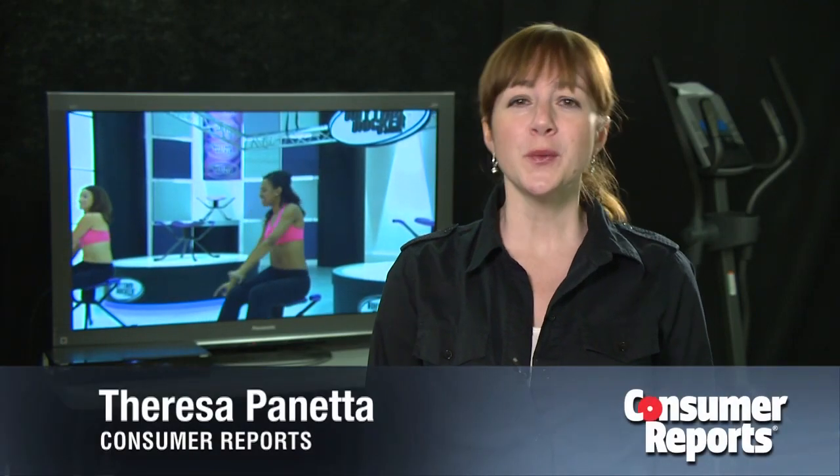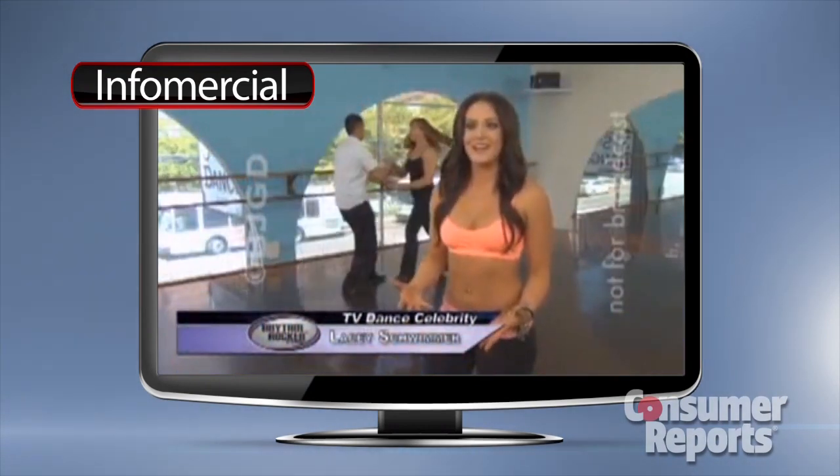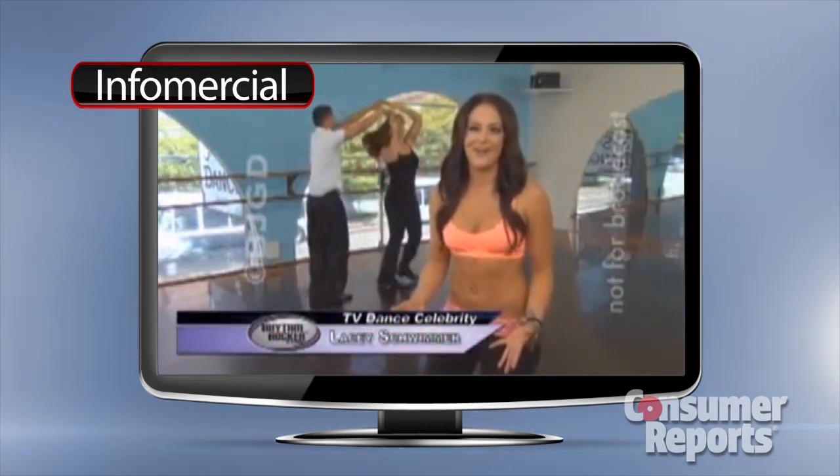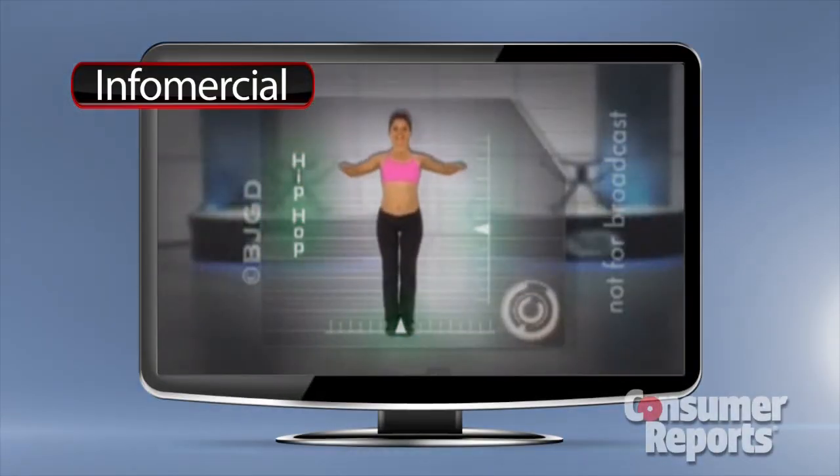Here at Consumer Reports, we wanted to check out the Rockin' Rhythm Rocker. Now that dancing is popular, it's a good way to have fun and forget that you're working out. The $99 Rhythm Rocker uses that new craze, dancing, to get you into shape. See this hip hop bounce?